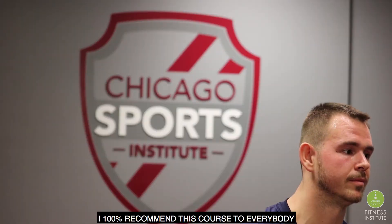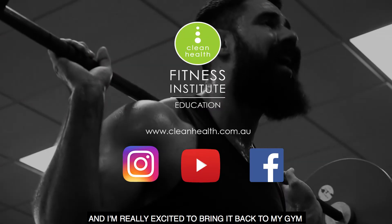I 100% recommend this course to everybody. It's a game changer. From just this week alone I think that I've learned so much and I'm really excited to bring it back to my gym.